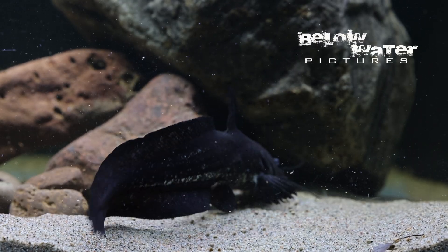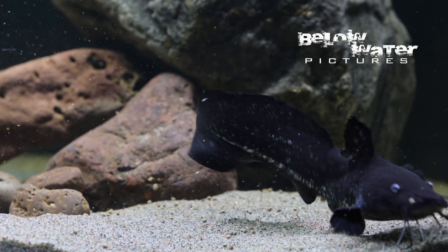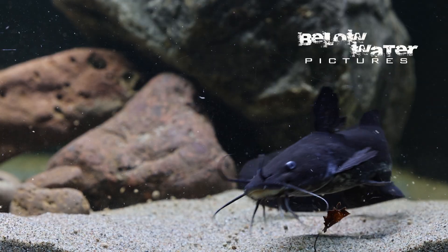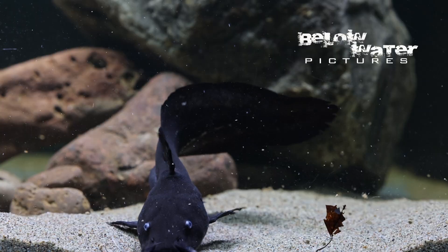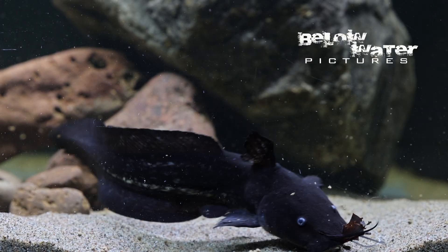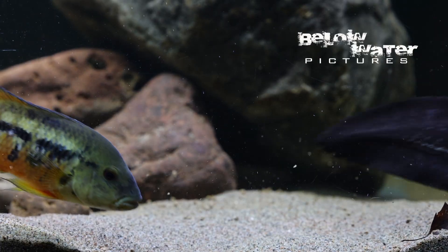One more note about catfish in this family: they are venomous, much more so than South American catfish. The spines on these catfish are razor sharp, and you need to be extra careful when you move the fish around — but even when you have your hands in the aquarium, because they're curious and will swim right up into your hand.